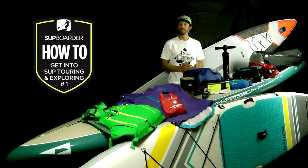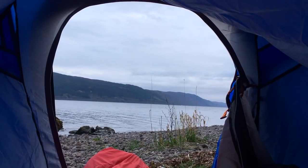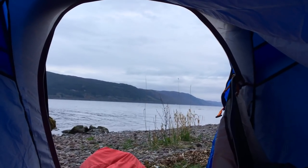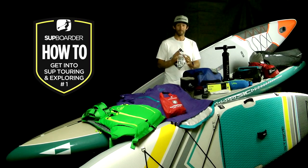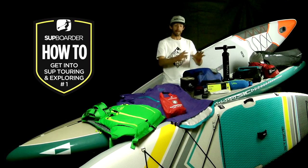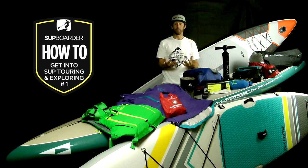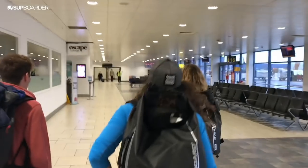Going SUP Touring and Exploring doesn't mean you have to go camping and take a tent. Personally I find camping makes the trip much more adventurous, but some people just don't want to camp. You can always plan a day paddle — it's still SUP Touring. Better still, with the benefit of very transportable iSUPs, you could also plan a one-way paddle and take a bus, taxi or even a plane home at the end of the day.